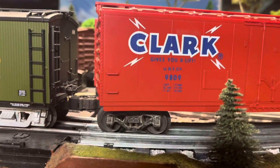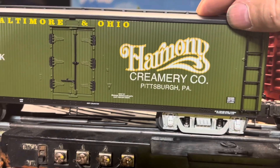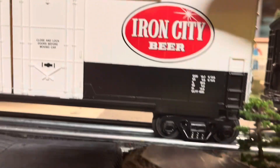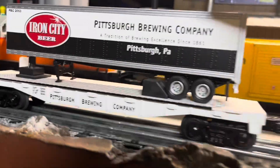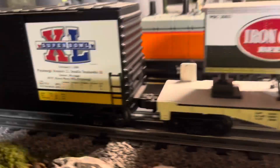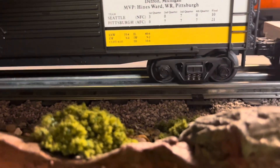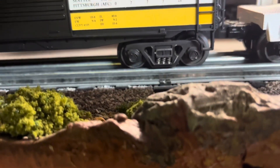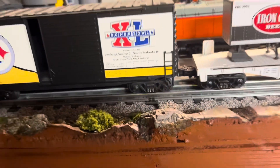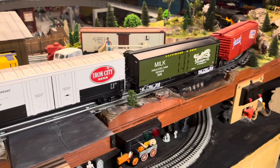I just noticed something about the Pittsburgh train — every one of my Pittsburgh cars have sprung trucks. Here's MTH, these two are Lionel old and Lionel new, this is MTH sprung truck, and so is the Steeler car. Very cool. Well, thanks for watching — see you next time on the Covardale mine layout.